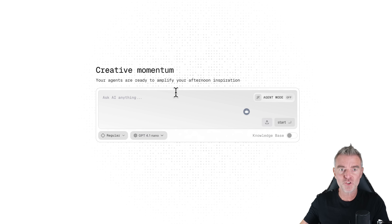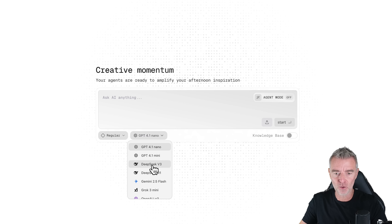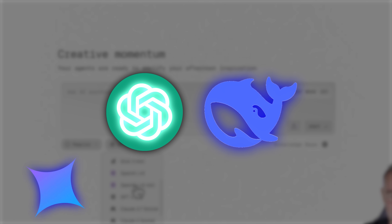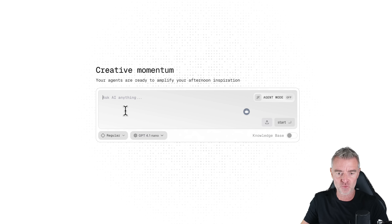Once you're logged in, this is what you're going to see — very familiar. You've got your prompt area here and you can choose from a whole load of different LLMs: all the best ones like GPT-4.1, DeepSeek, Gemini, Claude, Anthropic's Claude 4, even Opus.